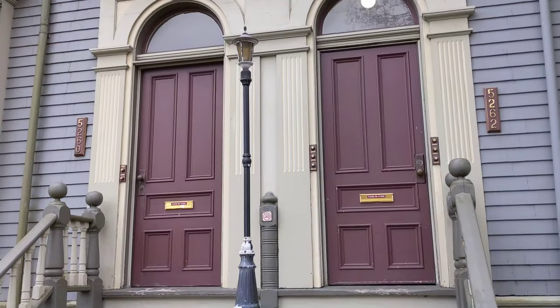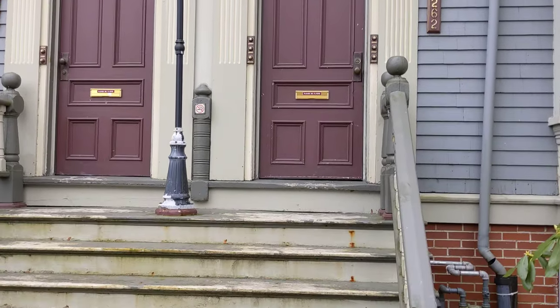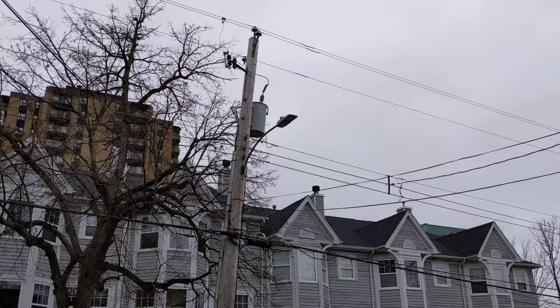I want to see something strange but also kind of cool. Look at this light post in between two doors, on a porch, not on the sidewalk. That's a typical lamppost.